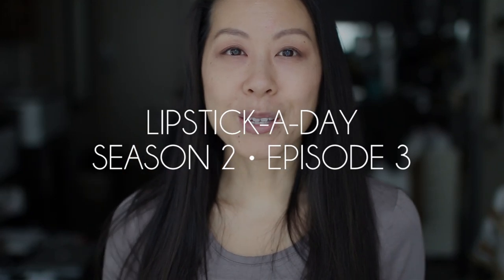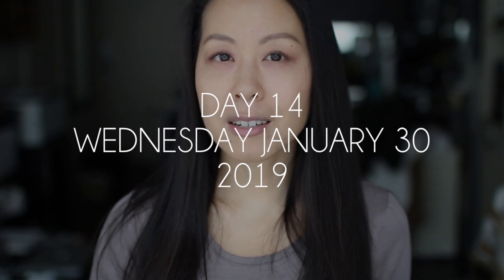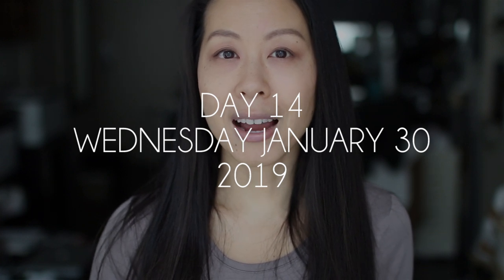Hi everyone! I am here today with episode 3 of Lippy A Day. In this series, I wear a different lipstick every single day until I've gone through my entire collection.